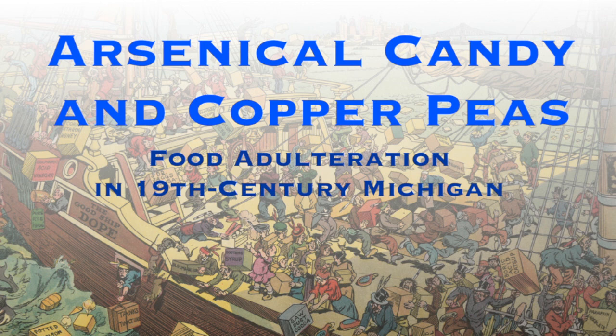Arsenical candy and copper peas: food adulteration in 19th century Michigan, in partnership with the Culinary Historians of Ann Arbor.